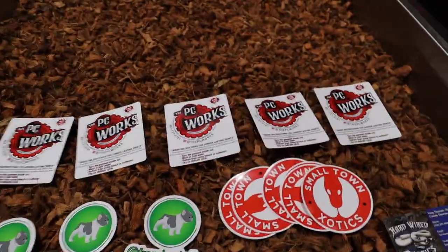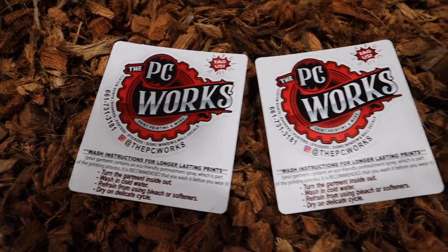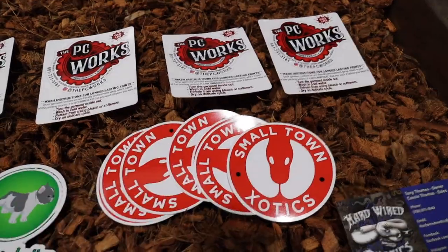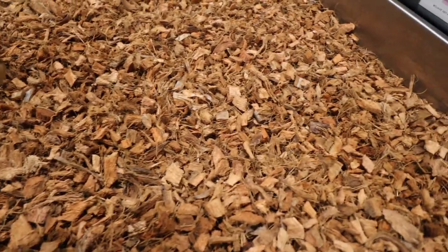We get all of our shirts and stuff from Mike at The PC Works — we just picked up another order of shirts and he threw in some stickers. Thank you Mike. Okay so let's look at some of the holdbacks.